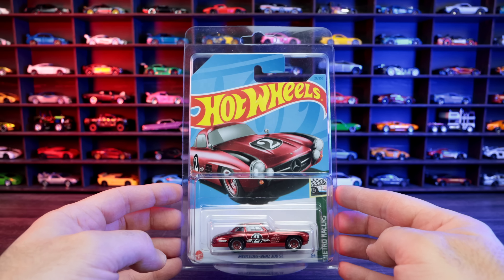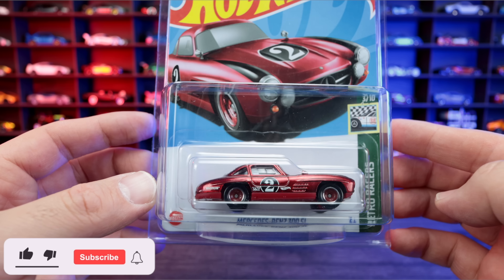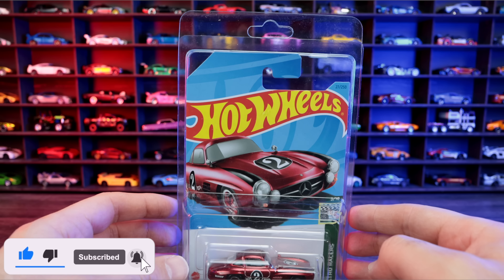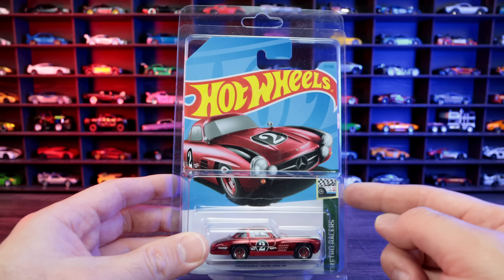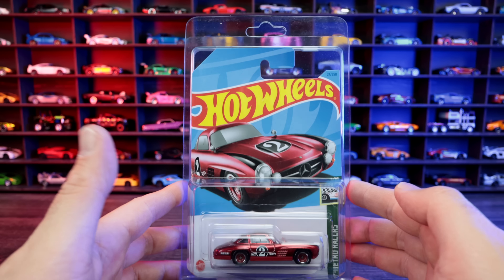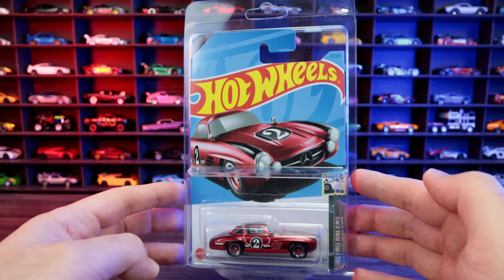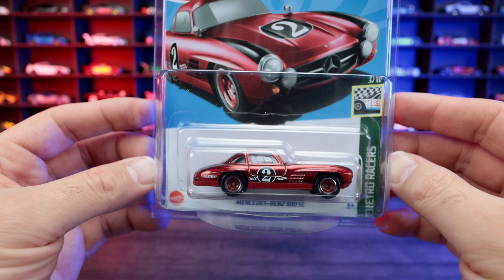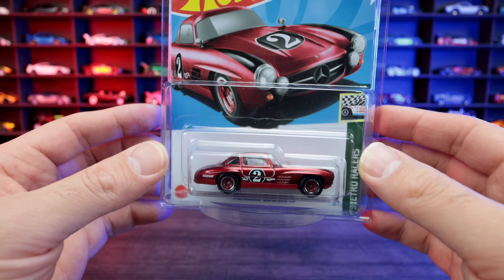Another Super Treasure Hunt I got is the Mercedes-Benz 300SL Super Treasure Hunt, nicely in a protecto. I bought this one on eBay, and with shipping this one cost me $65 — yes, very expensive. But I absolutely love the Mercedes-Benz 300SL. This is going to go into my super treasure hunt collection.